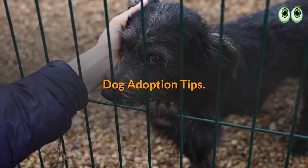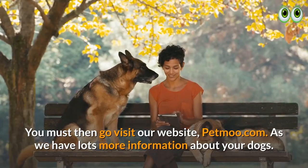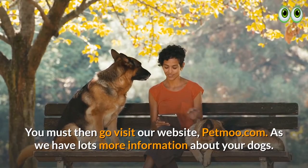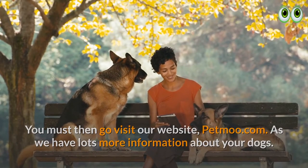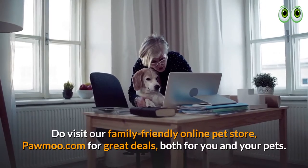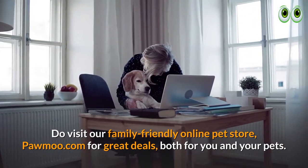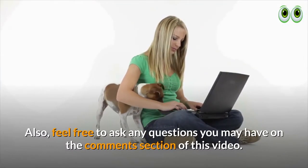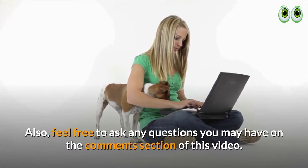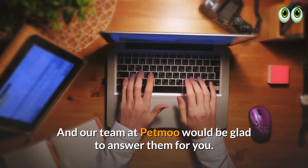Dog adoption tips. Are you a dog owner? You must then go visit our website petmoo.com, as we have lots more information about your dogs. Do visit our family-friendly online pet store petmoo.com for great deals both for you and your pets. Also, feel free to ask any questions you may have in the comments section of this video, and our team at petmoo would be glad to answer them for you.